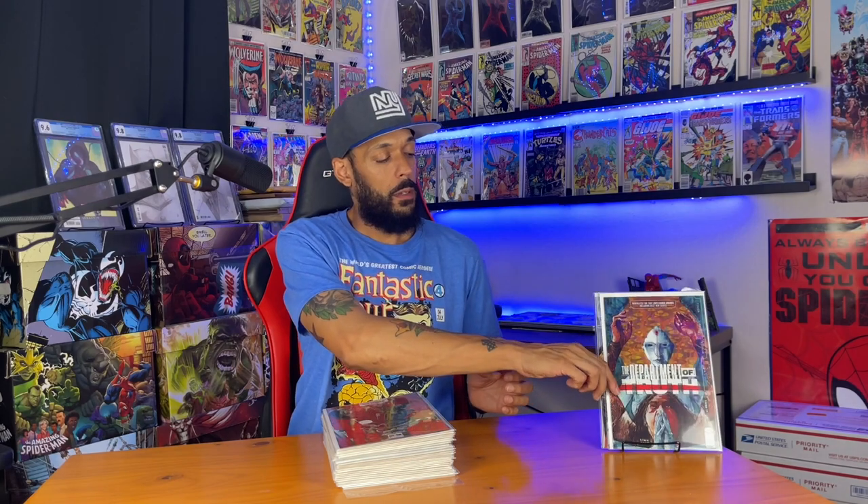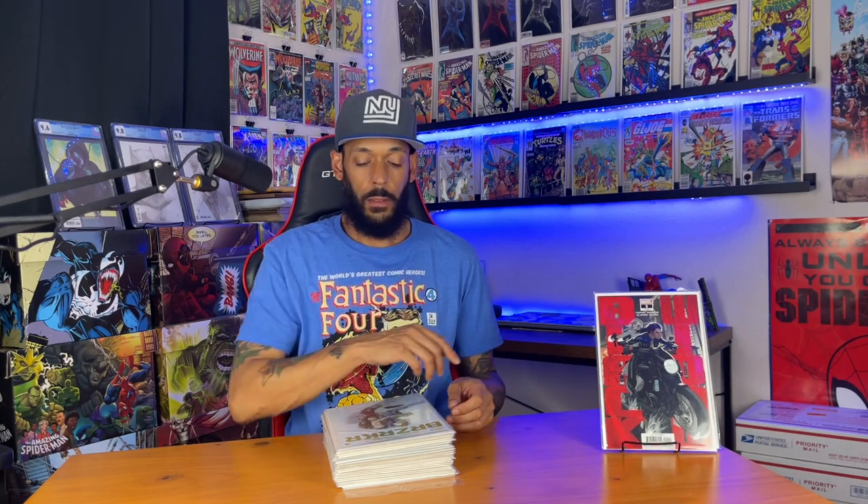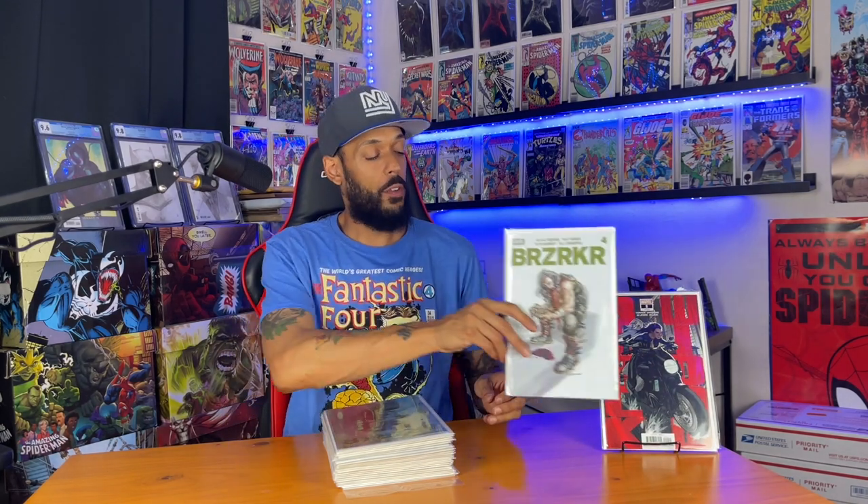Now on to the newer books: Department of Truth issue 11, Black Widow issue nine, Berserker issue four cover A, the foil cover — here's cover B and the foil variant — and then Nottingham issue five.